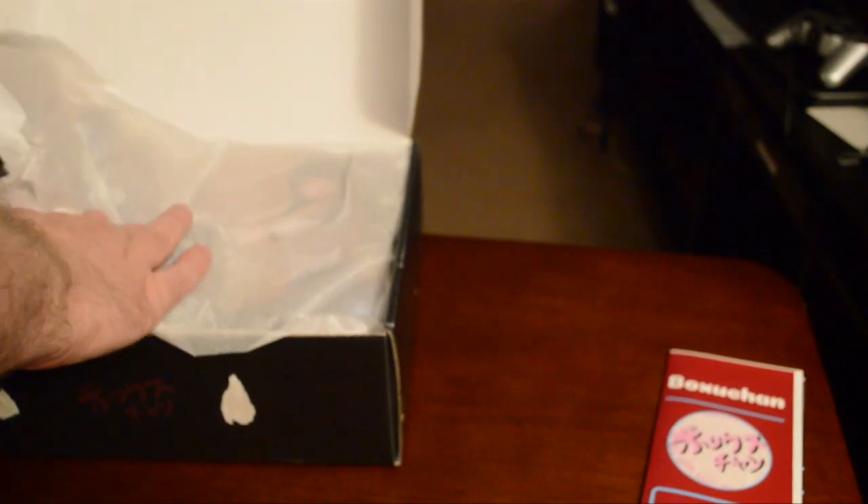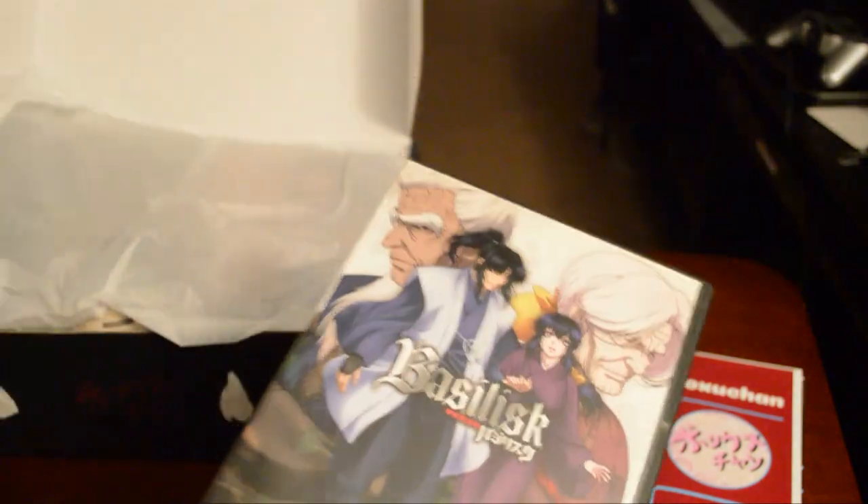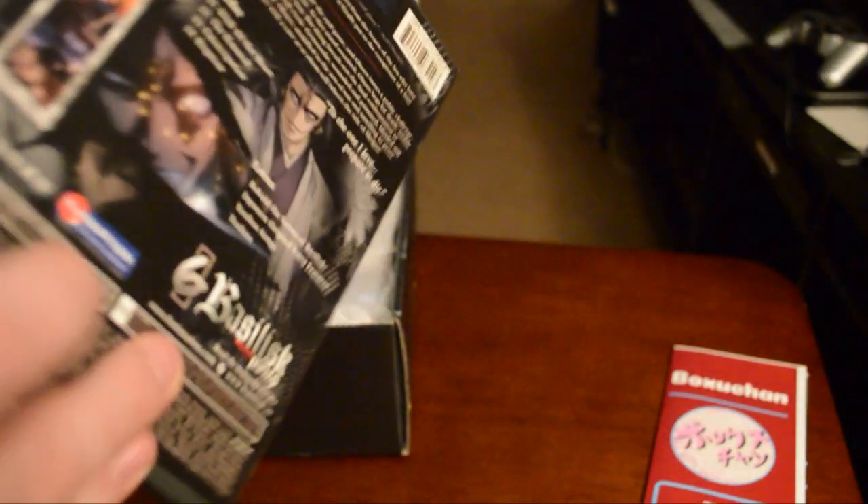First, I got Basilisk. This is volume six — it's a 24-episode series. Volume five is a little different; this one is a regular DVD and this is like some kind of slide-out. Oh, that's cool!